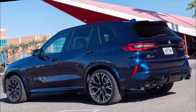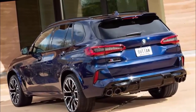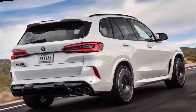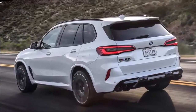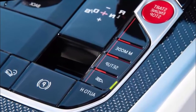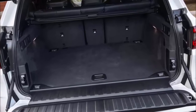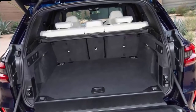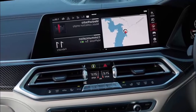The X5M's incredible 3.5-second 0-60 mph time is possible thanks in part to its 600-horsepower turbocharged V8 and all-wheel drive system. Its large brakes help the heavy SUV come to a stop quickly, and the adaptive suspension keeps it planted in corners. On the downside, the X5M has a stiff suspension and heavy steering. If you aren't a fan of that, consider rivals which include the Audi RS Q8, Mercedes-AMG GLE 63 S, and Porsche Cayenne Turbo.